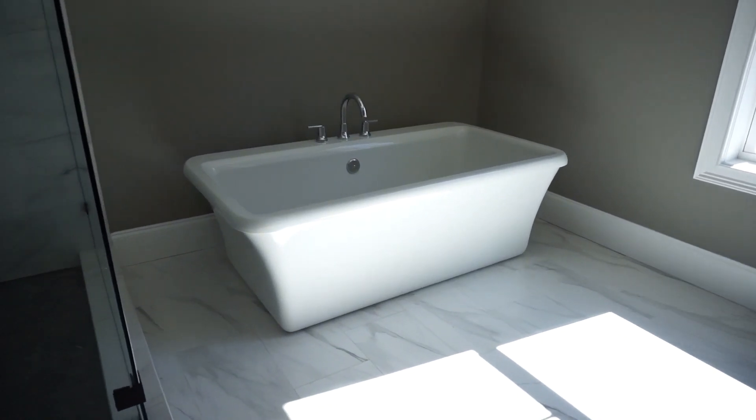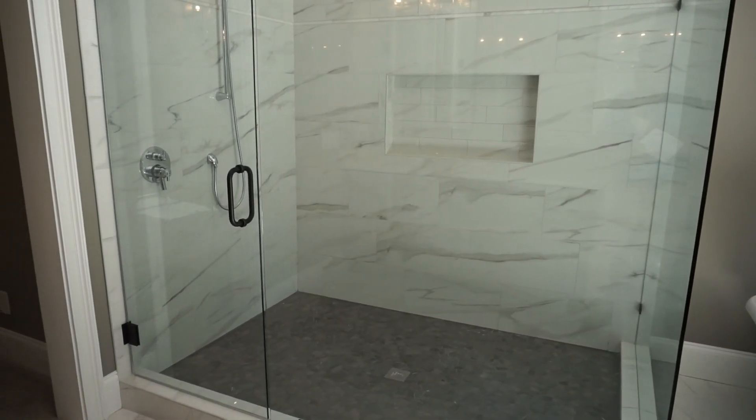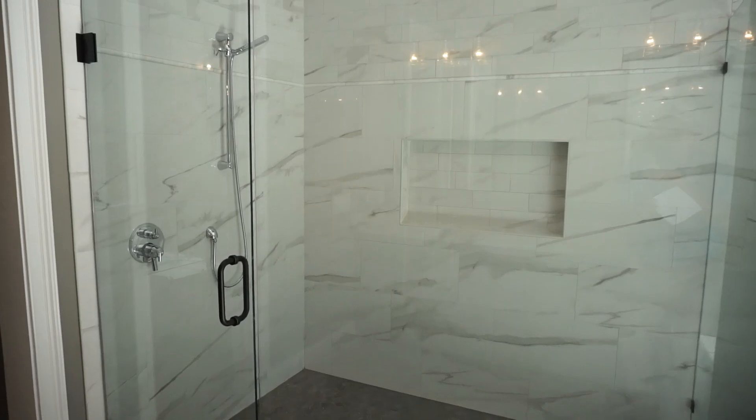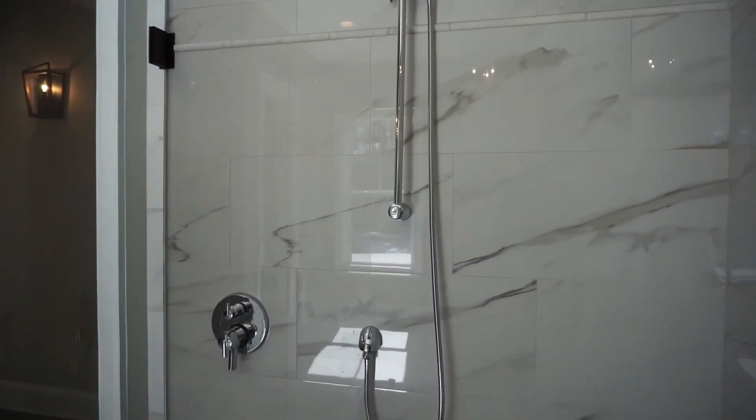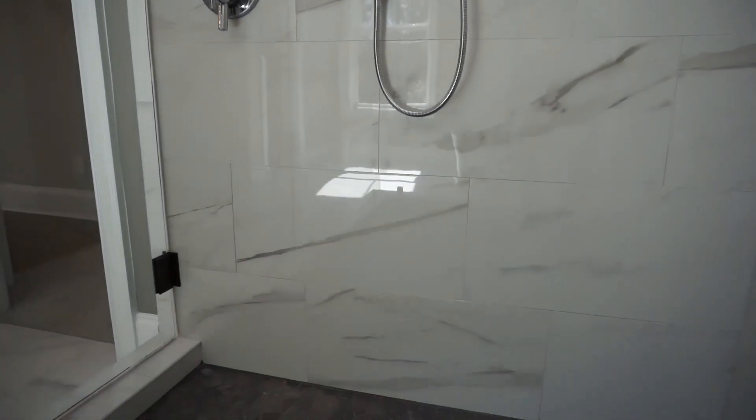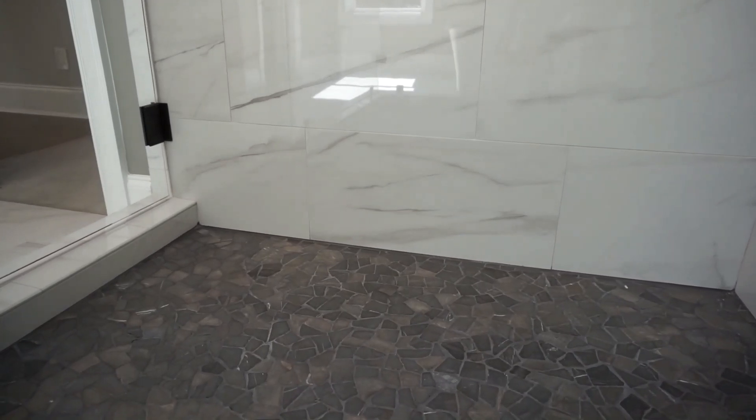There's a freestanding contemporary tub that looks great. We have a frameless shower — and a big one — with a high window overhead and a rain head. These are things you just don't see in other houses. Inside the shower, the tile work goes up high; there's not only the rain head but also a wand. Some beautiful tile work throughout.